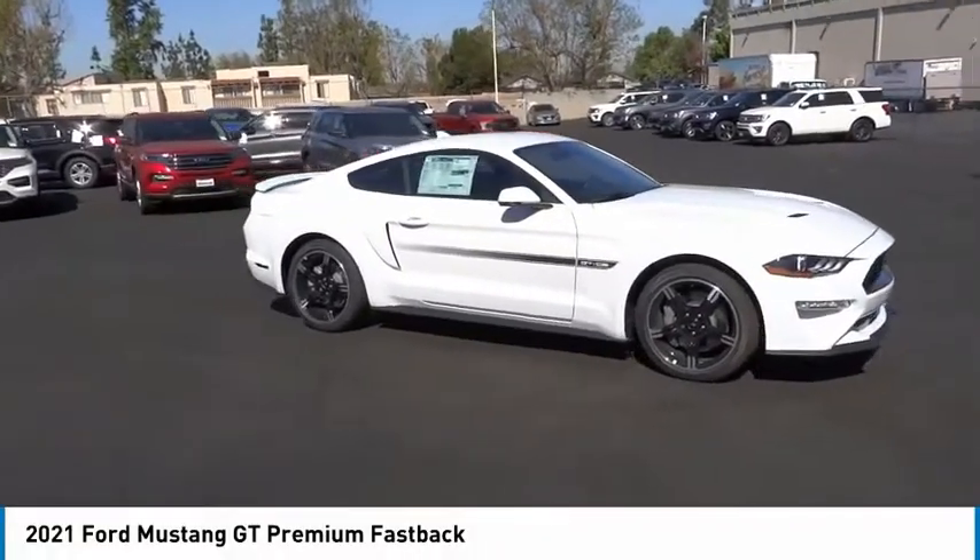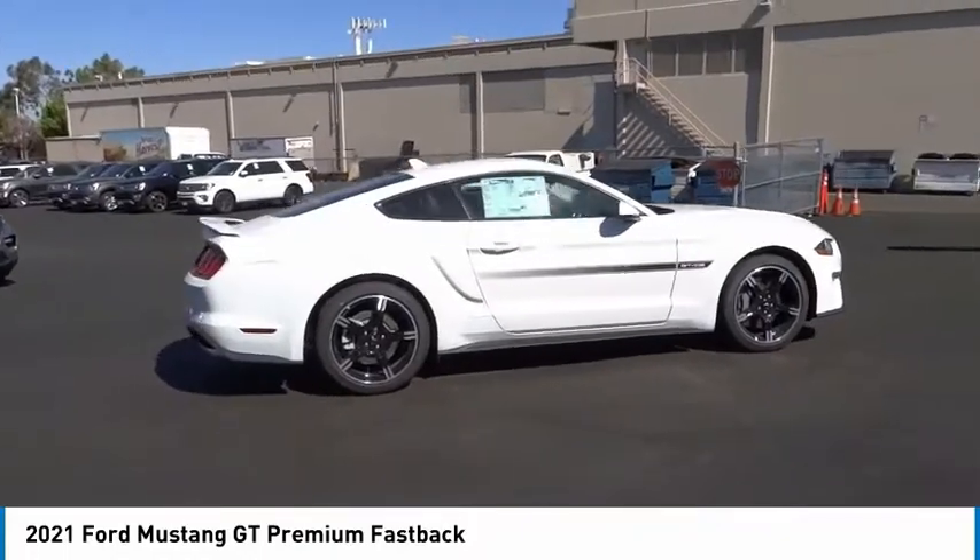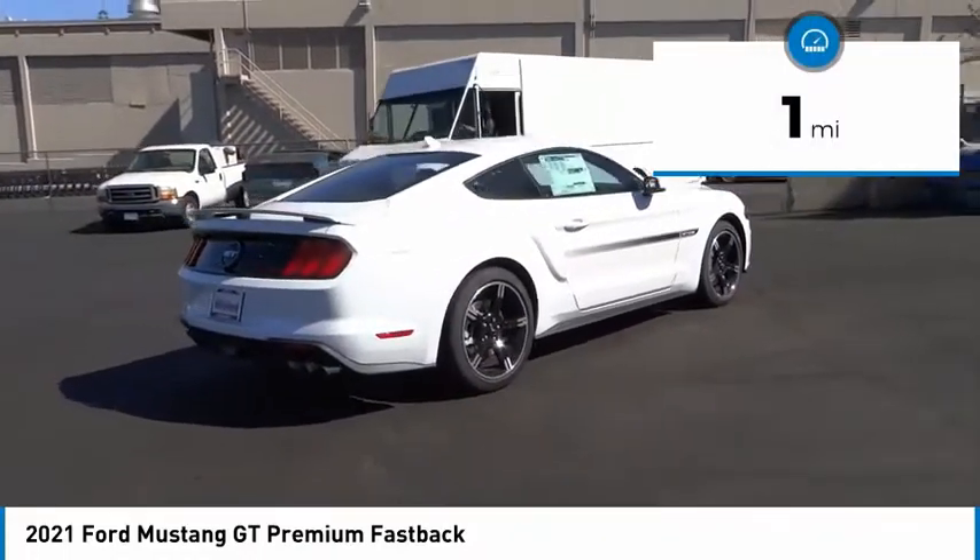Take a ride in the 2021 Mustang. The Mustang is race-worthy and ready for the track. This vehicle has less than 100 miles.